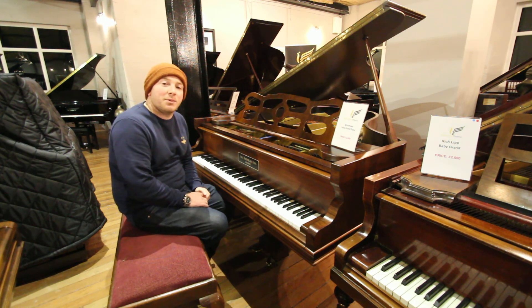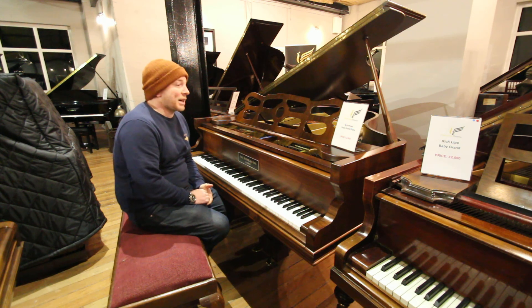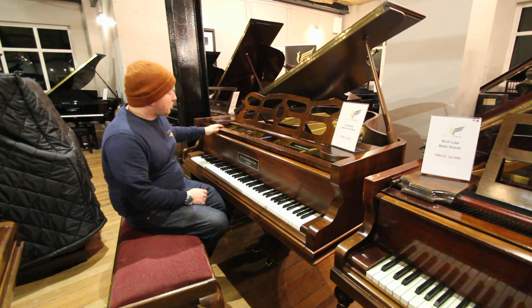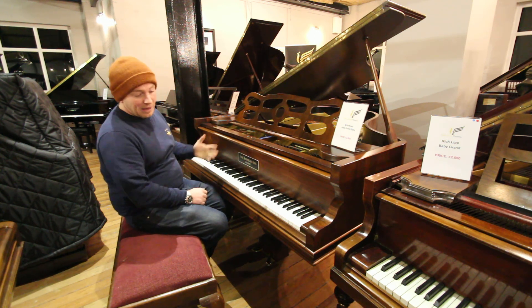Hello folks and thanks for watching. We're here with tweenix.co.uk. This is our John Brinsmead baby grand piano. It's been restored in the last 15 years I would say. Beautiful, beautiful polished case, all rosewood, very very pretty.